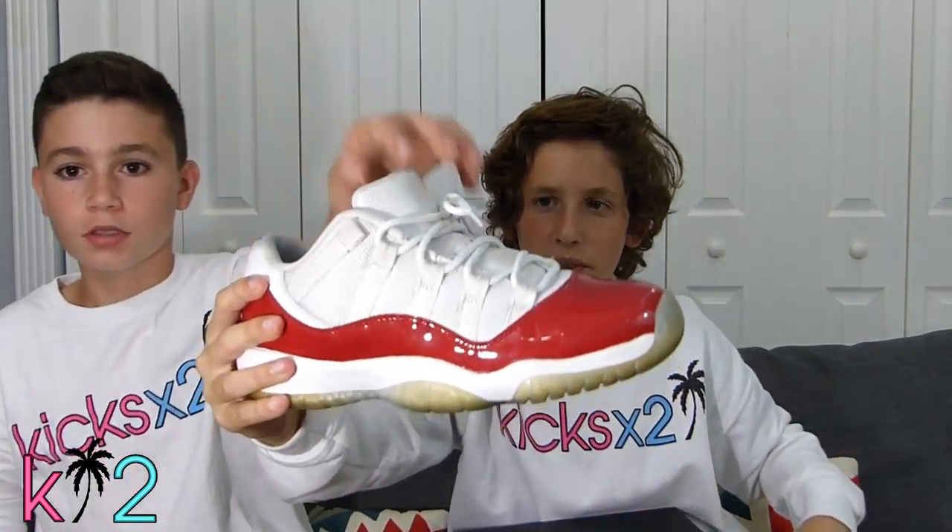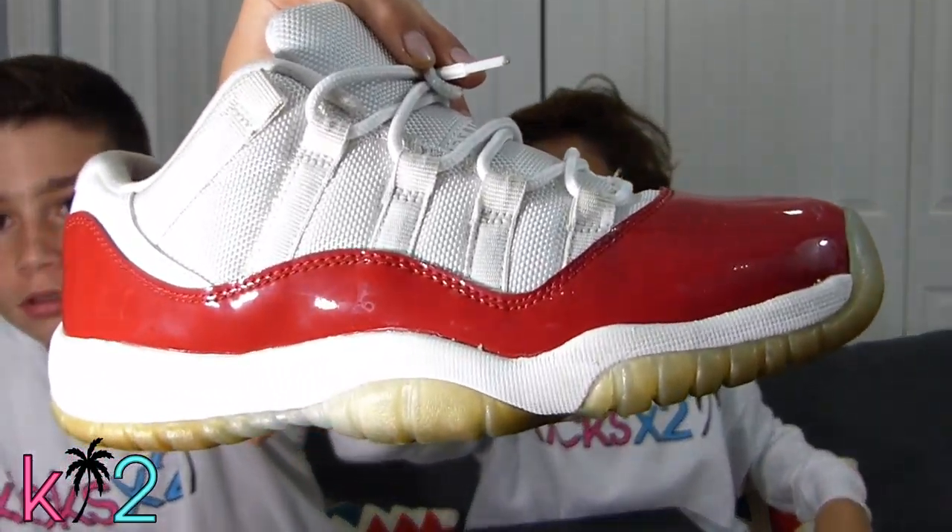Victor will go first. I picked up these Jordan 11 cherries — I like to call them that. What happened was I was outside and I was like, 'I would trade those cements for cherries.' And I was like, 'Yeah, for sure man.'